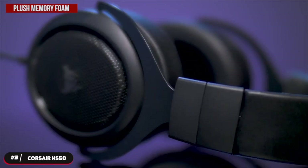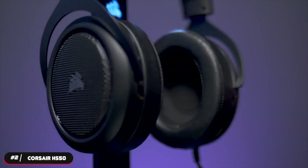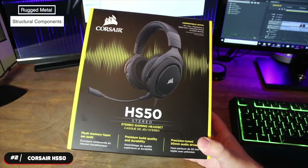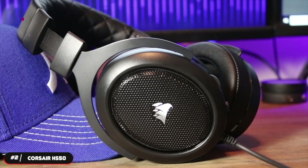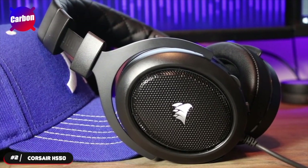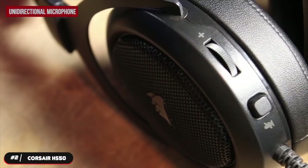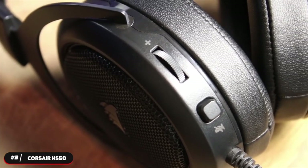Number two, runner-up: the Corsair HS50. The Corsair HS50 is the runner-up on our list. It weighs 327 grams and has plush memory foam ear cups that are adjustable to provide exceptional comfort needed for hours of gameplay. It also features rugged metal structural components for long-term durability. It's available in one color: carbon. The headset is wired and uses an auxiliary connection. It has an optimized uni-directional microphone that reduces ambient noise for enhanced voice quality.